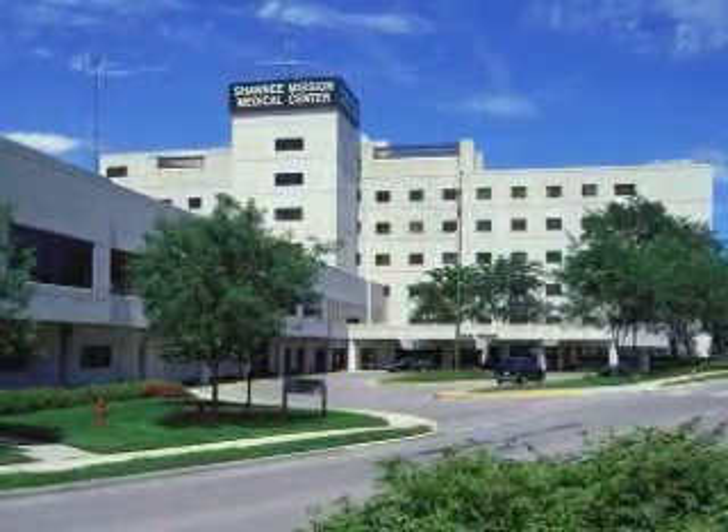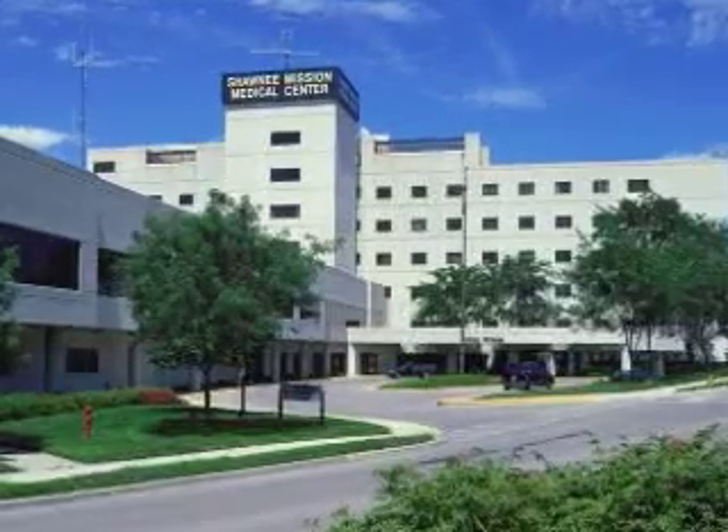The webcast will come to you live from Shawnee Mission Medical Center in Shawnee Mission, Kansas. During the procedure, doctors can improve sight by removing the cloudy, gel-like substance from the center of the eye.